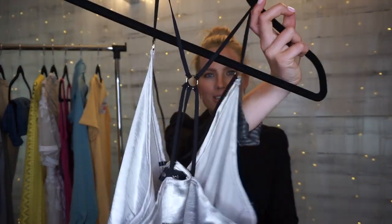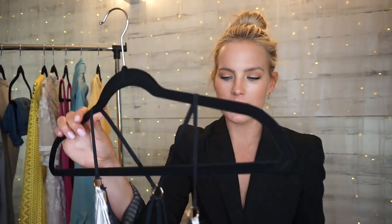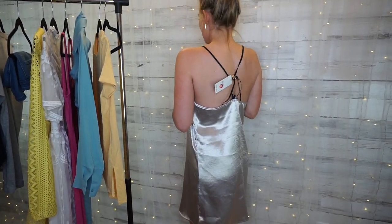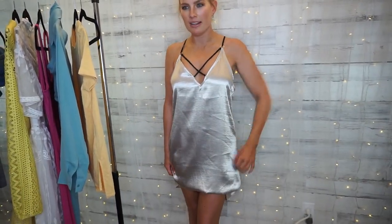The last piece from Forever 21 is this silver silky dress with black straps and silver details. I got it in a size medium and it was $6 — originally $12 and 50% off on clearance. It feels like you're wearing a nightgown and I like the color and the details. One thing I'll say is I'm putting bra pads in because it definitely needs it. I also think this could be sent to the tailor to get hemmed and maybe taken in under the armpits.